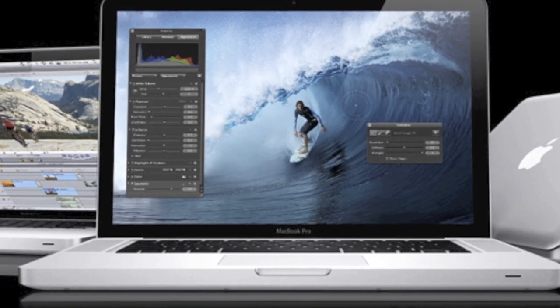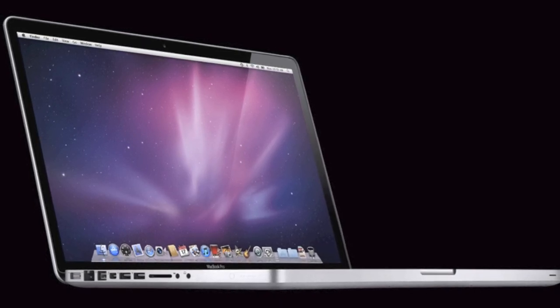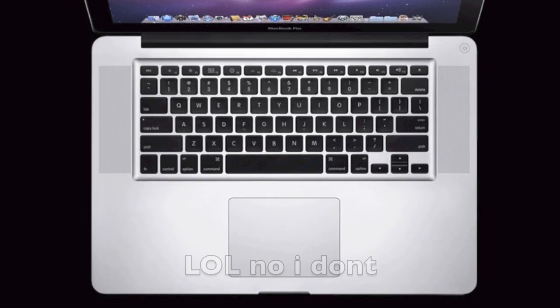All right guys, Master Chief117 here, and today I'm going to be talking about the new MacBook Pros that just came out. Today is Friday, February 25th, 2011. They were released yesterday, Thursday the 24th, 2011. So I'm a day late and I apologize.